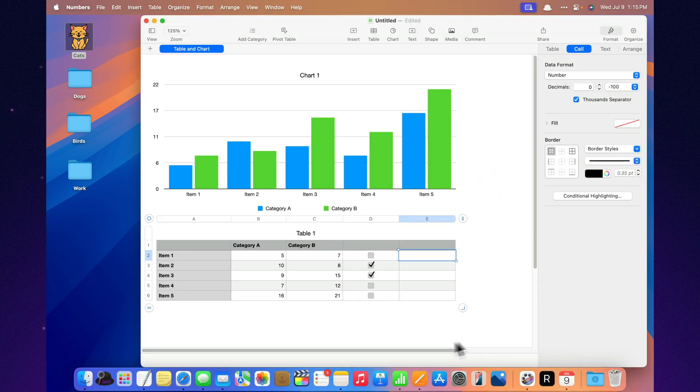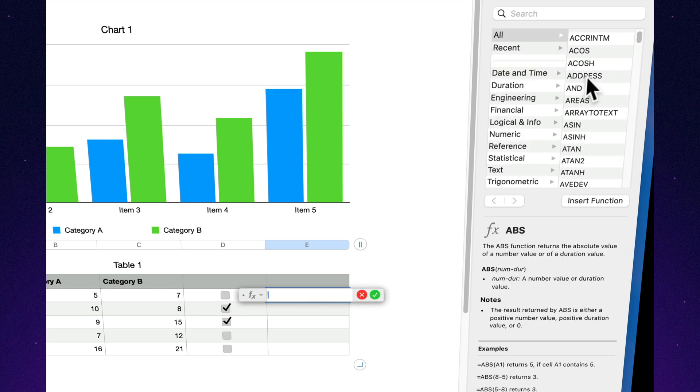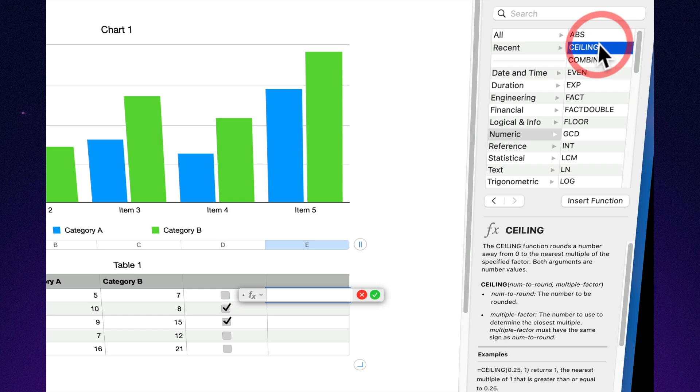Built-in formulas that read like plain English. Formulas in Numbers read like sentences: if income is greater than expenses — yay! If not — oh no! Even Grandma could figure it out. Excel? You'll need to summon a wizard.